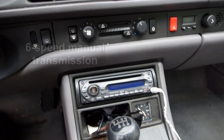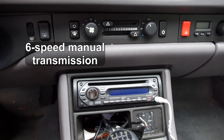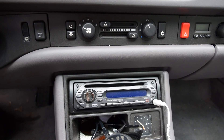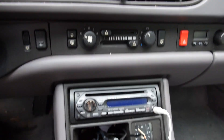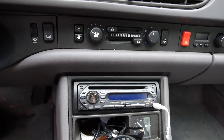I've installed a Sony aftermarket radio. I do have the Blaupunkt cassette radio that came with the car — I do have that if you want it. But this is a Sony single CD player, and it does have an aux input jack for your iPhone or Android phone, whatever you have.